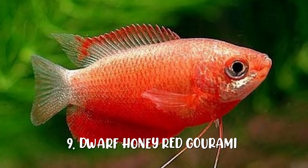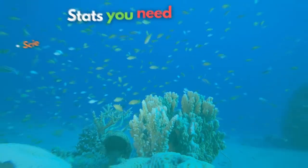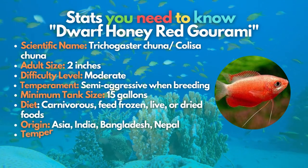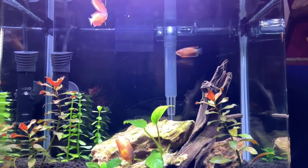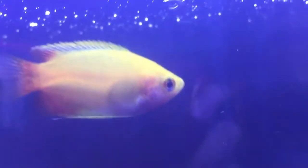Dwarf Honey Red Gourami is also worth keeping in your nanofish tank. This fish's color is almost similar to that of a goldfish. Dwarf Honey Red Gouramis are excellent freshwater fish that suit well in a community tank if they are kept with other small, peaceful species. Apart from that, they are considered labyrinth fish that breathe air from the water's surface, and they are bubble nesters.